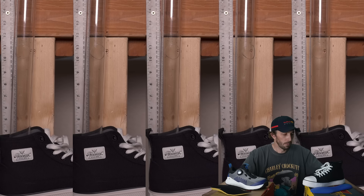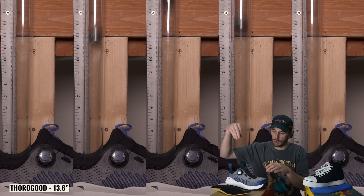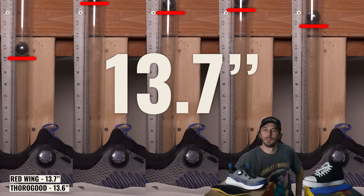To check if there's a performance difference in the midsoles, we did the ball drop test. Both scored right around 13 and a half inches, which surprised me — I thought for sure the Red Wing would be more responsive since it's mostly foam.